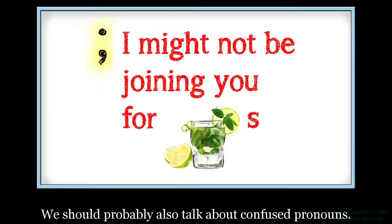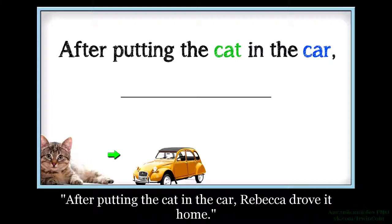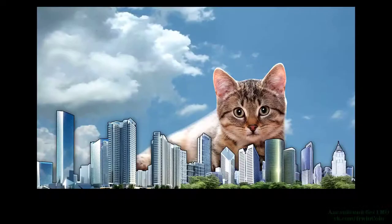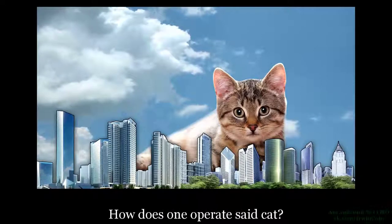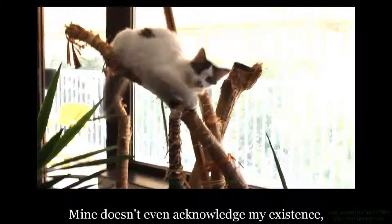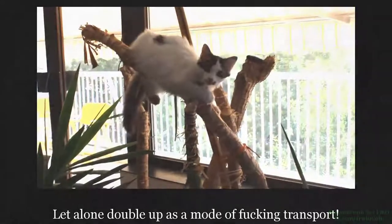Наверное, мы также должны поговорить о неправильном использовании местоимений. 'После того, как Ребека положила кота в автомобиль, она поехала на нём домой.' А, понятно. На котах теперь можно ездить, не так ли? Насколько большой вышеупомянутый кот? Как работает вышеупомянутый кот? Мой даже не признает моё существование — не говоря уже о том, чтобы быть по совместительству средством передвижения.